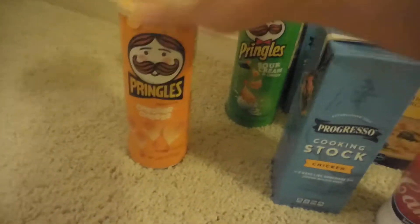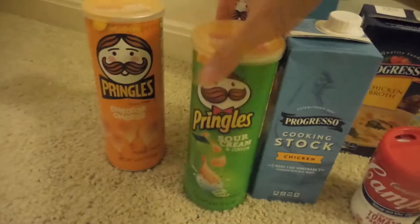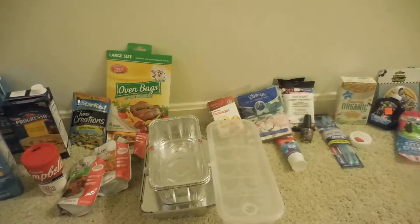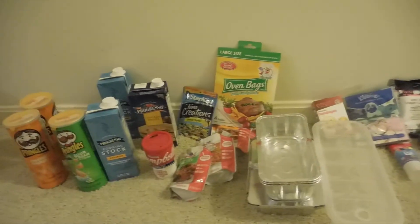And then I got the Pringles chips — two in cheddar cheese and one in sour cream. So that was everything in the haul. I just wanted to quickly share that with everyone. Thank you so much for watching and subscribing to my channel — I'll be back with another haul soon.